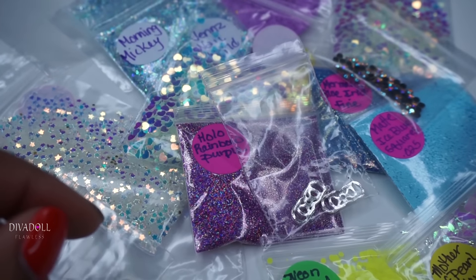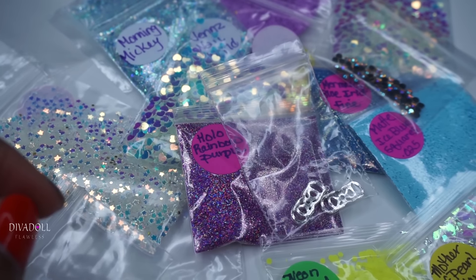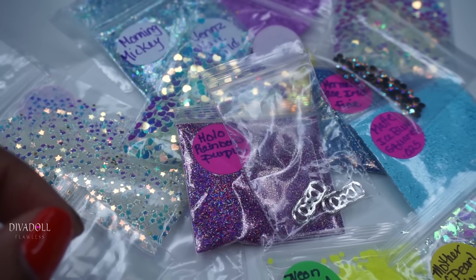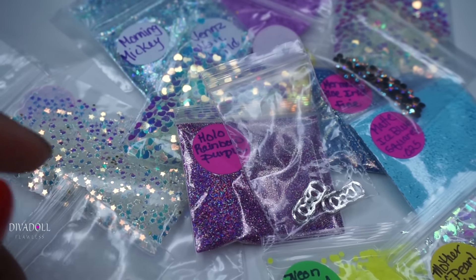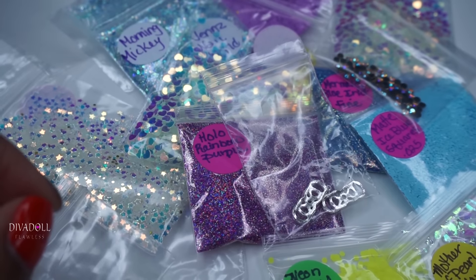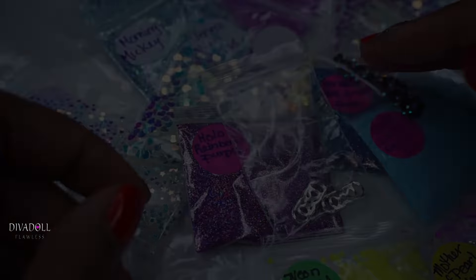That will be everything I purchased from Jen this go around — and you guys know I'm sure I'll have another haul from her! If you're not familiar with her channel, please be sure to check the link below. She has a Store Envy where she sells her glitter mixes and spangles as well. Thank you so much for watching and, as always, until next time — have a great day, doll! Smooches, bye!